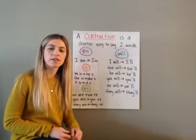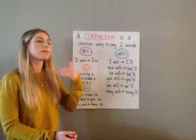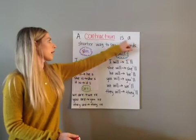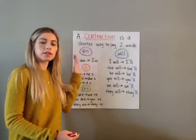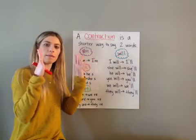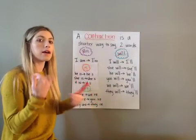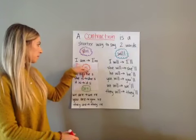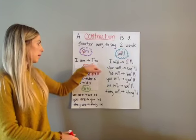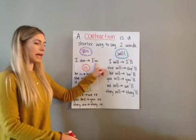Hey guys, for phonics and language today we're going to review some more contractions. A contraction is a shorter way to say two words — you're still saying the two words, just making it a little bit shorter. We use an apostrophe to help take out some of those letters. Yesterday we learned 'I am' — if we take out the 'a' and add an apostrophe, we make it 'I'm.'